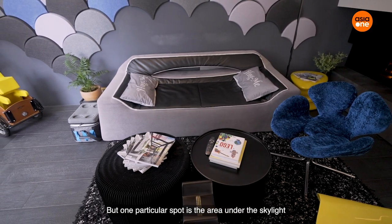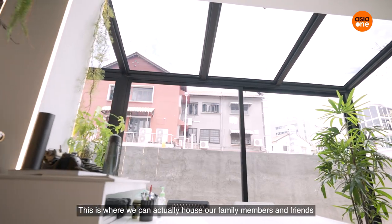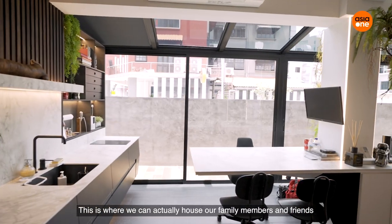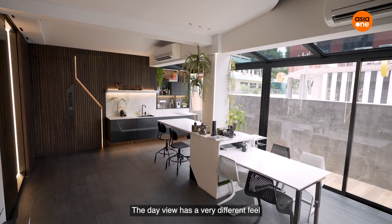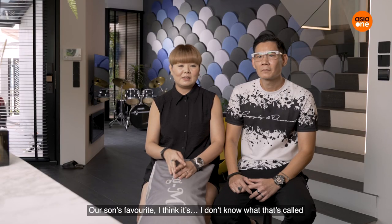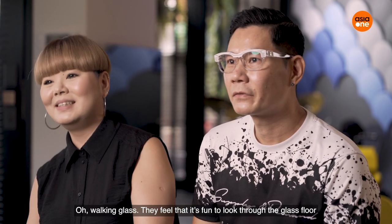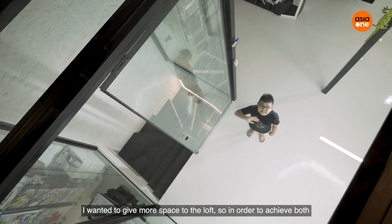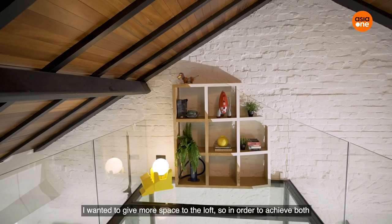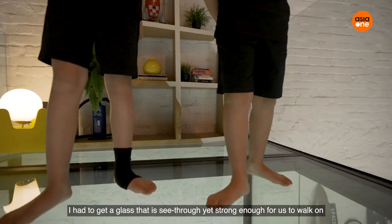One particular area I love is under the skylight. This is where we can house family members and friends — the day view has a very different feel. The glass walkway floor is fun to look through. I wanted to give more space to the loft, so to achieve both I had to do a glass that's see-through and at the same time you can walk over.